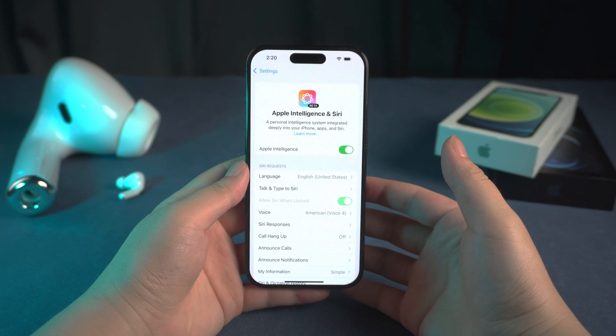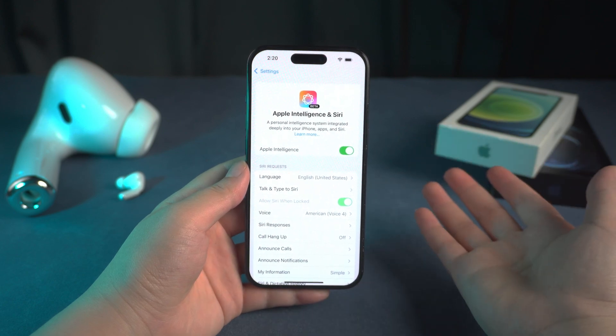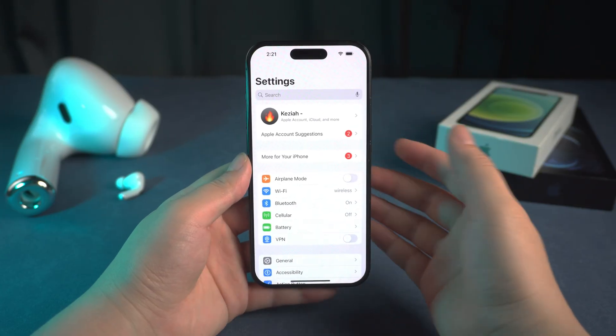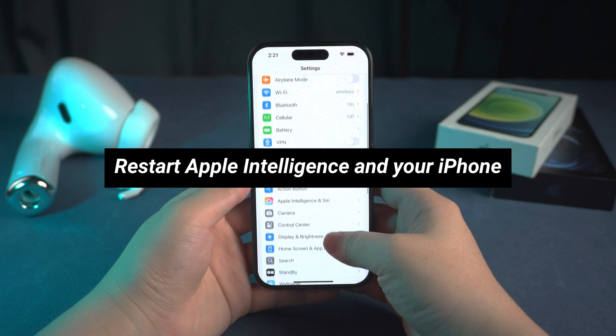Unfortunately, there isn't a concrete fix at the moment, but here are a few ways I've tried or seen recommended that might help. Let's go over them. The first one is to restart Apple Intelligence and your iPhone.